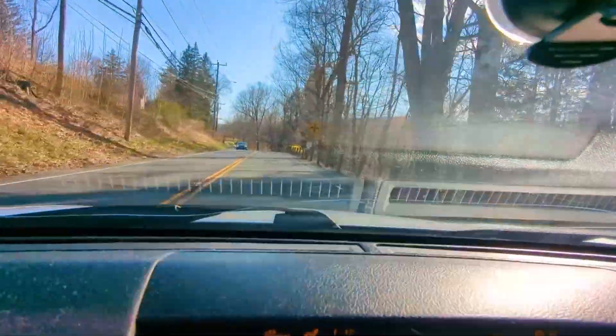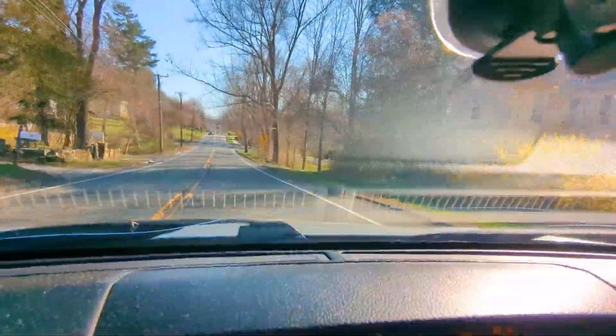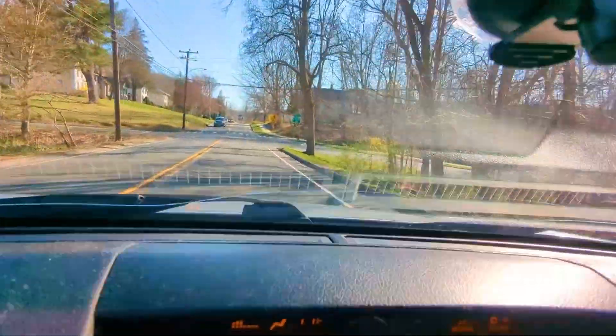From the driver's side it feels pretty planted. Not bad.